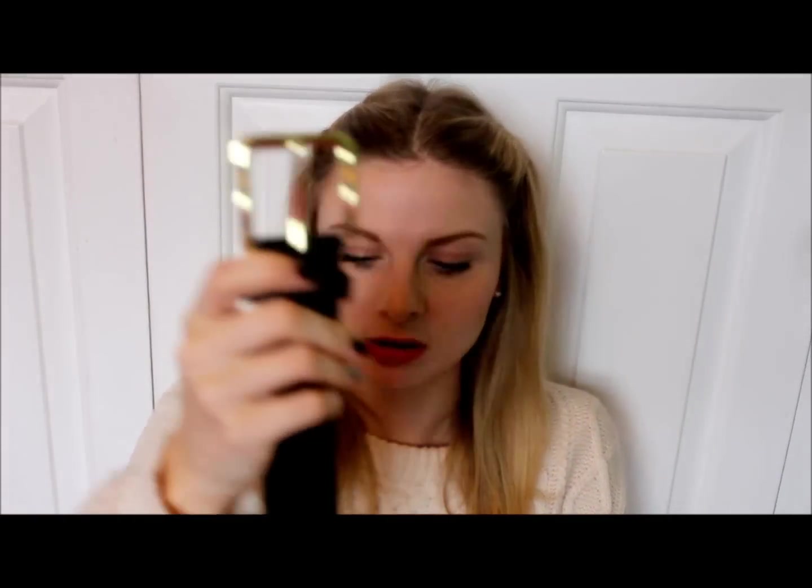I also got from New Look — I forgot to mention — this belt. It wasn't in the sale but it's very cheap: a black basic one with a nice gold buckle for only £2.99. I thought that was really good value and I might pick up another one at that price.